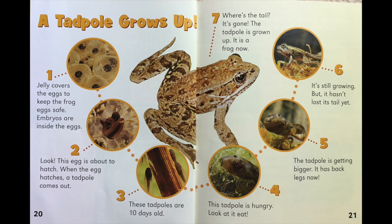Four: this tadpole is hungry — look at it eat. Five: the tadpole is getting bigger; it has back legs now. Six: it's still growing, but it hasn't lost its tail yet. And finally, seven: where's the tail? It's gone. The tadpole is grown up — it is a frog now.